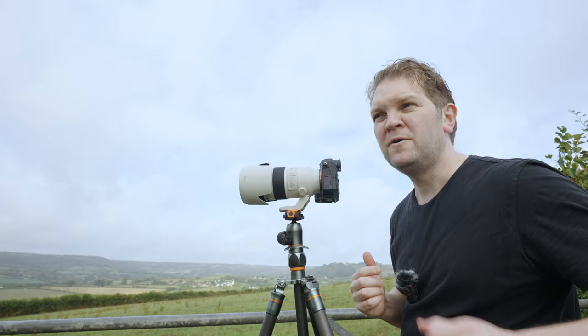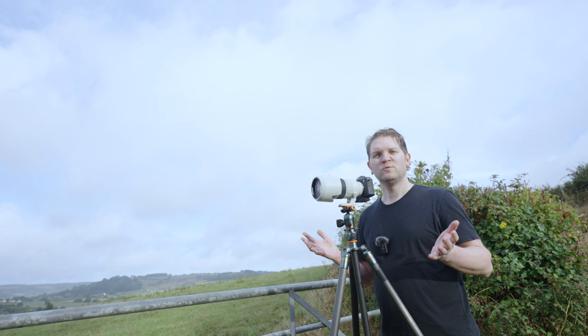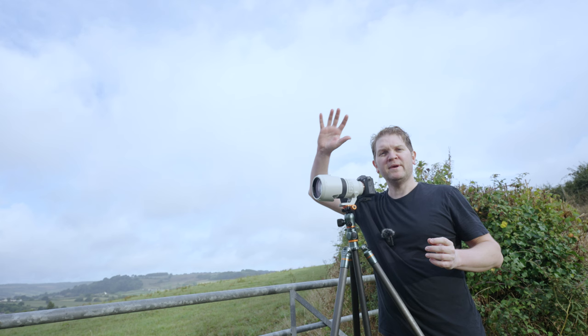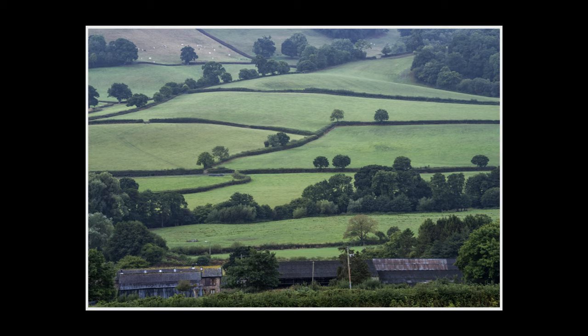For this next shot I've included some of the barns in the foreground just to give a sense of scale. Still at 200mm, which is going to bring the background a bit closer. Just waiting for the light — it's trying to break through the dark clouds over to the left. I'm hoping it's going to illuminate the valley with a patchwork of dappled sunshine. It'd be beautiful. It's just a case of being patient and waiting for the right moment.